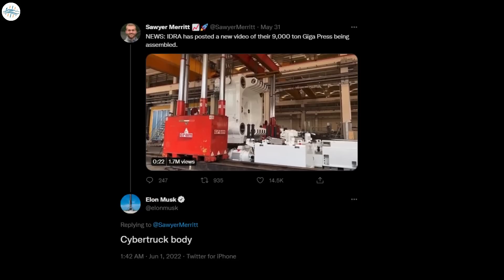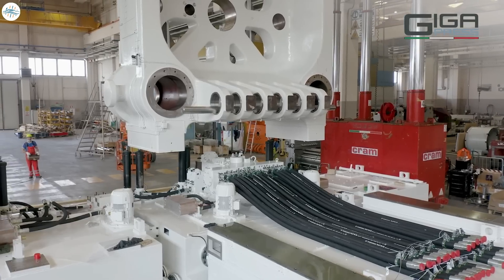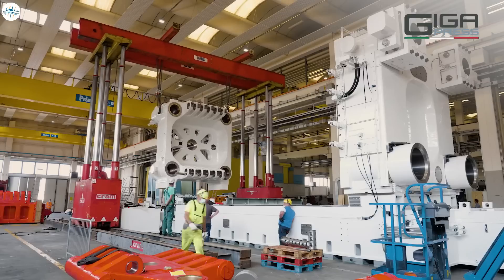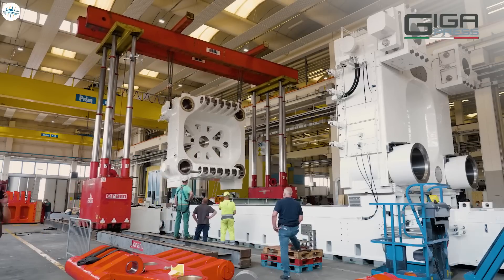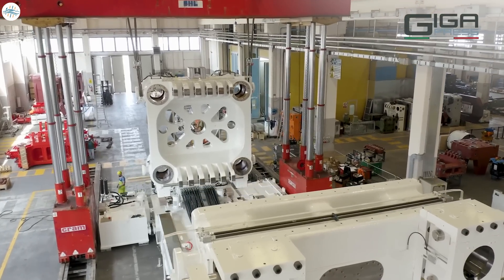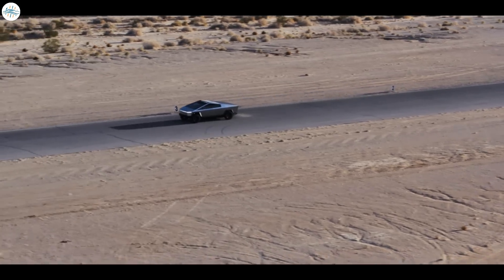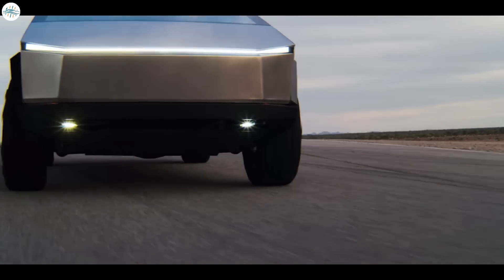After the company released a video showing the 9,000-ton giga press being assembled ahead of the event next week, Tesla CEO Elon Musk confirmed it will be delivered to Giga Texas and be used to produce the Cybertruck body. The sheer size of the machine's components was highlighted in the clip, as even the contraption's parts dwarfed IDRA's staff. The 9,000-ton giga press is a daunting machine — in a way, the perfect contraption for a vehicle like the Cybertruck, which promises to be far different than other pickup trucks on the market today.